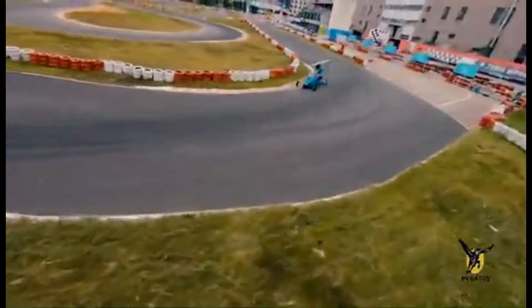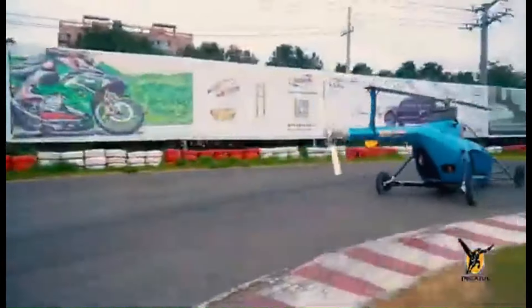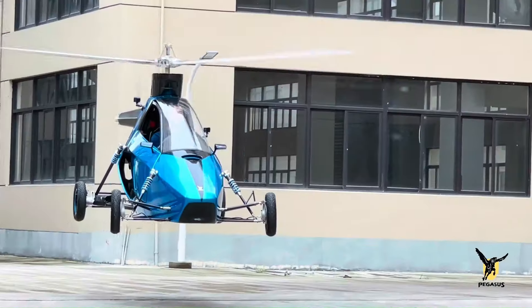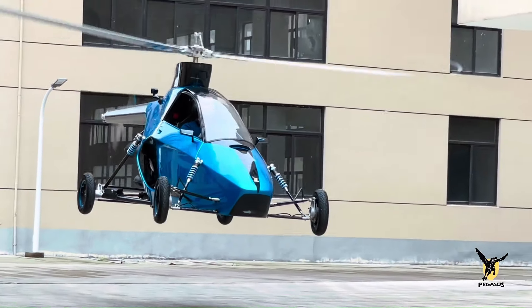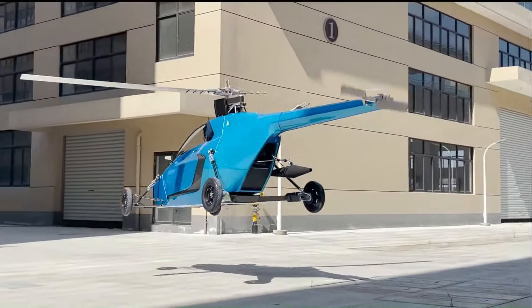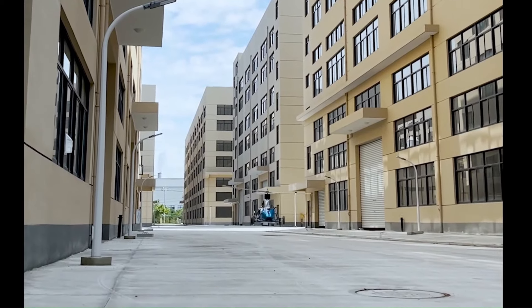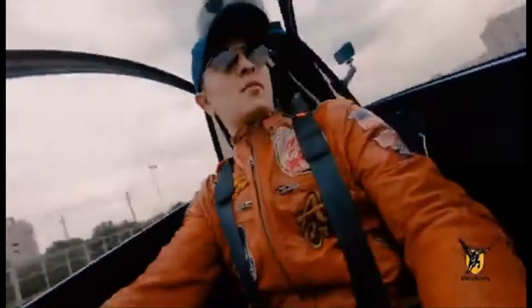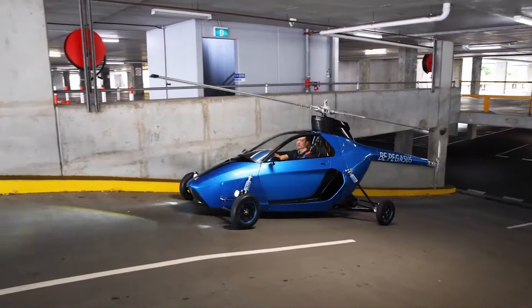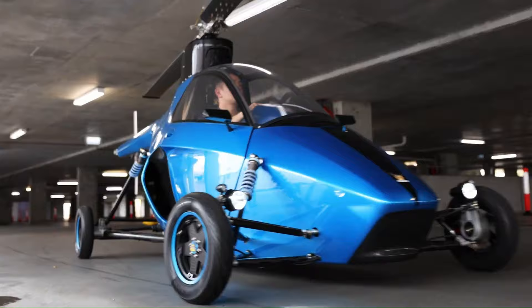The Pegasus functions as a four-wheeled electric car on the road with a reported top speed of 75 miles per hour and a range of 47 miles. In the air, it transitions into a mini helicopter with a top speed of 100 miles per hour and a cruising speed of 80 miles per hour. It can fly for up to three hours and reach a maximum altitude of 6,000 feet. A single-seat Pegasus could cost around $330,000 US dollars.